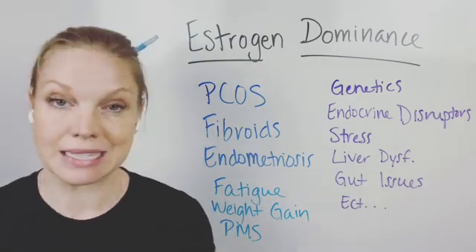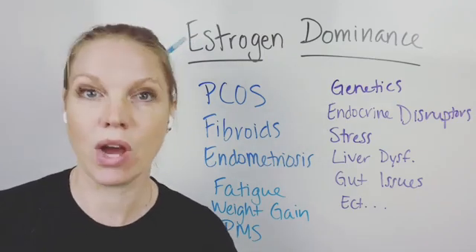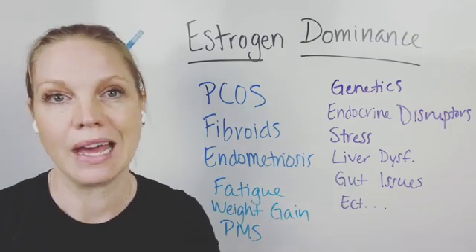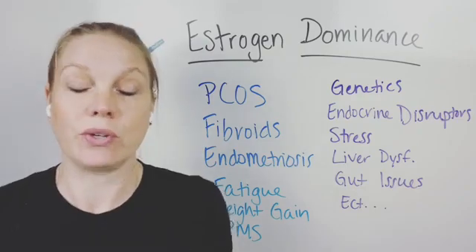Estrogen dominance essentially means that you have more estrogen than progesterone. And how do you know? Oftentimes, people will just look at some symptoms — things that you're struggling with — and say, 'Yep, that kind of sounds like estrogen dominance.' That's a way to do it.